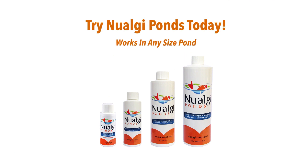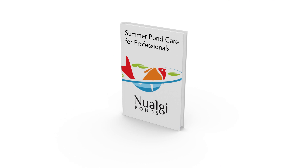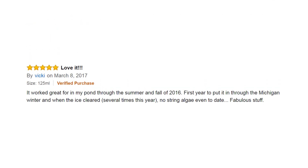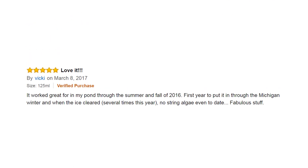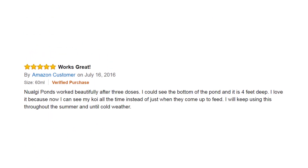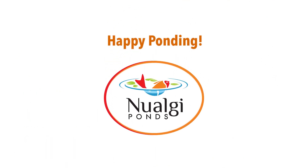Try New Algae in your pond today. For tips on natural pond maintenance, check out our clean water blog. You can also see raving reviews from New Algae users. Happy ponding!